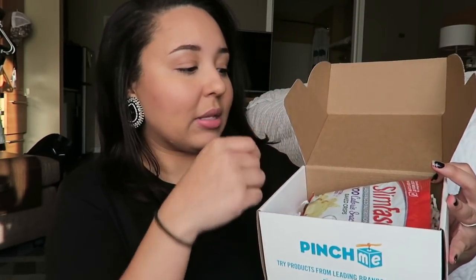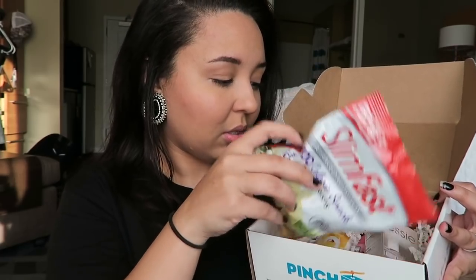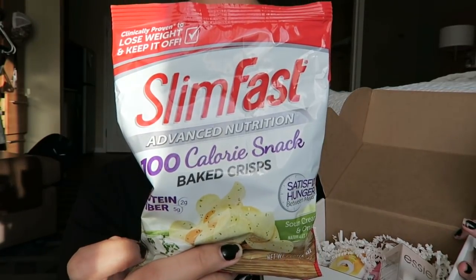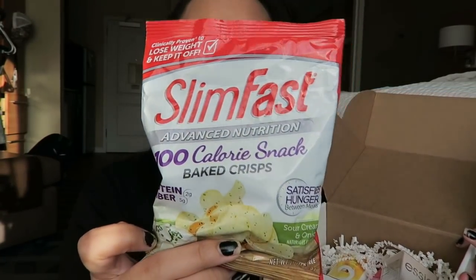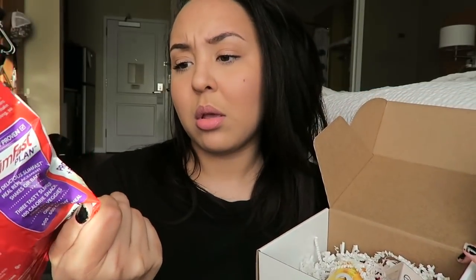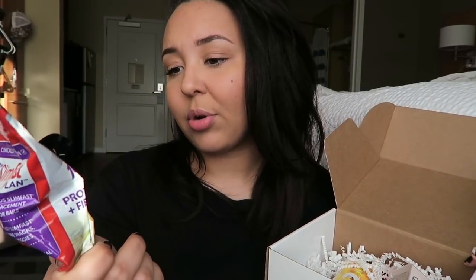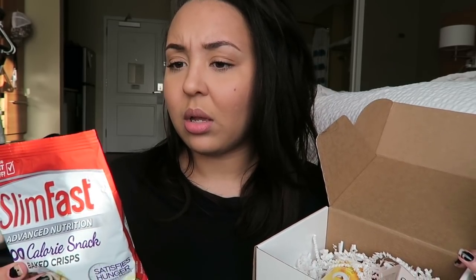First thing I see are these SlimFast 100-calorie snacks — they're baked crisps! They have two grams of protein and five grams of fiber. They're in sour cream and onion flavor, which I really like, so I'm excited to taste those.